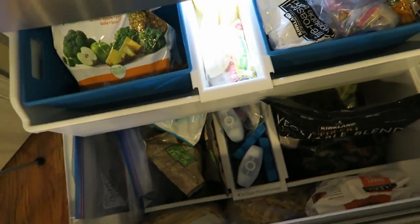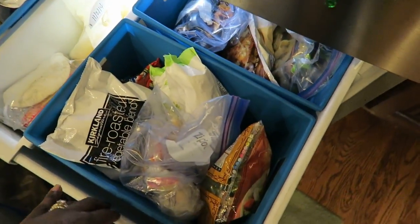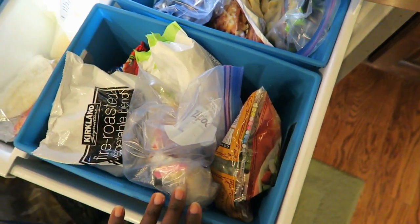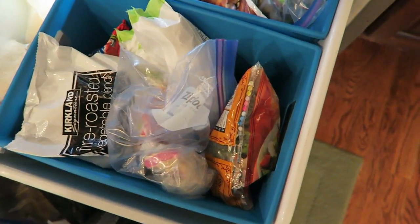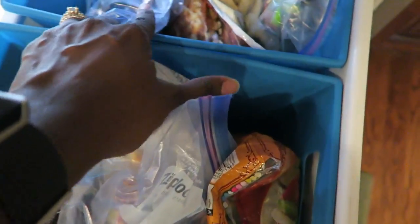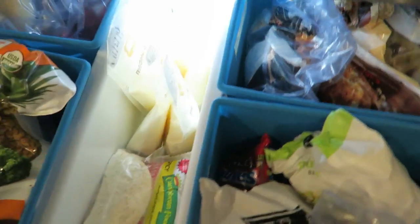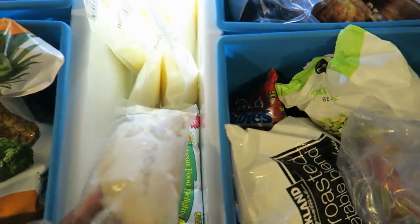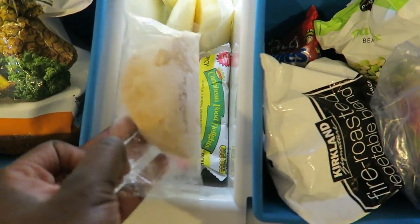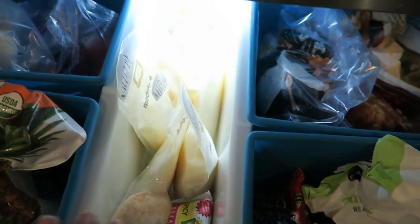Ta-da, we're all finished! That actually did not take me that long. So let me quickly go through what I have here. In this container, we have small bags of vegetables — roasted peppers, frozen veggies. Back here, I have potstickers, hash browns, and some steak-cut fries. In here, I buy these from Costco for my husband — he likes them for lunch, so he can quickly grab them. And I'm leaving the breast milk here until you guys advise me otherwise.